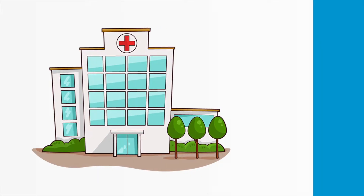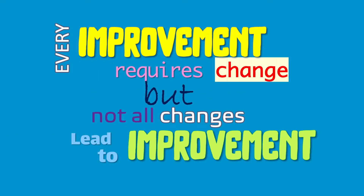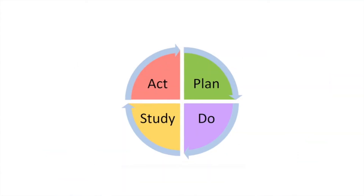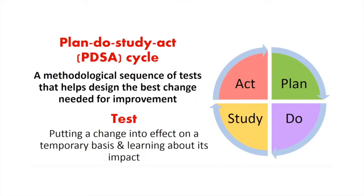Every improvement requires change, but not all changes lead to an improvement. Many times, we've made changes or we've seen change around us, hoping for improvement, but the results never got better. Plan-Do-Study-Act Cycles, or PDSAs, help us design change in an effective and organized way that enhances learning and leads to better outcomes.